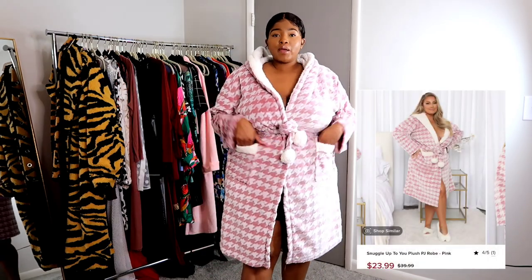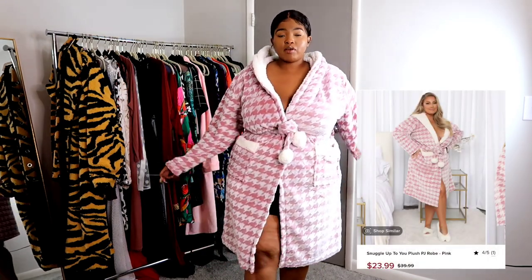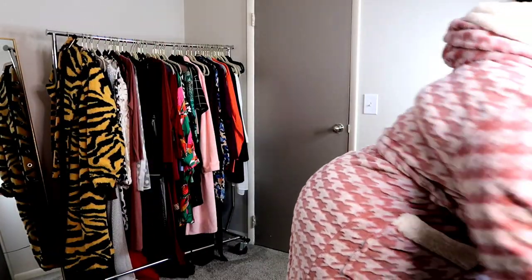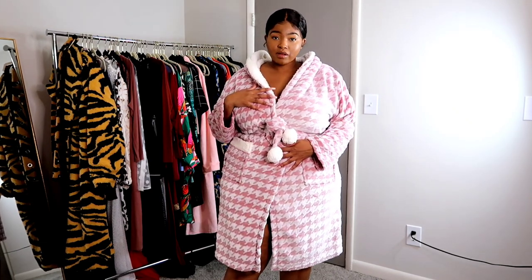I have my lights still on because I was just filming a video. So I got this robe from Fashion Nova — it's part of the haul, and everything I mention will be linked down below. I was searching high and low for a plush, soft robe and found this one. I got it in size 3X. It's called the 'Snuggle Up to You' plush PJ robe. I literally opened the box right away because I knew I wanted to wear it. It is so comfy and cozy, has pockets, cute little pom-pom balls, and it comes with a hood.